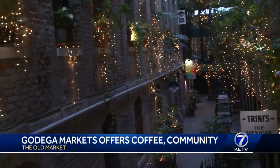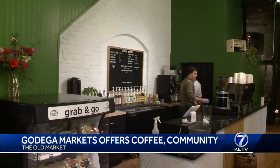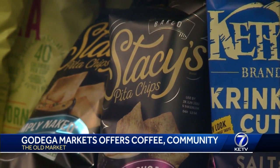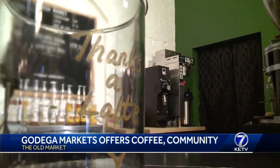Godega Market, which has a door leading to the Old Market passageway, just opened up on Friday. It offers a coffee bar for a quick Americano and essential items for travel and residential living. Co-owner Nate Fleck says it's been a long process getting this place open.